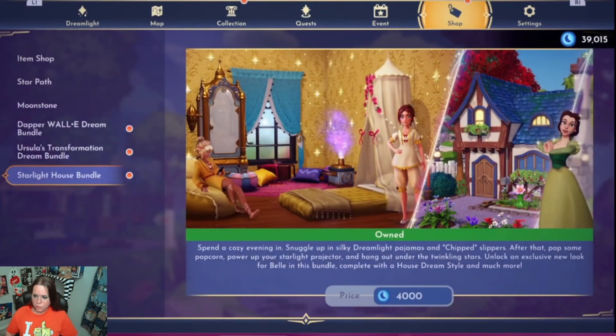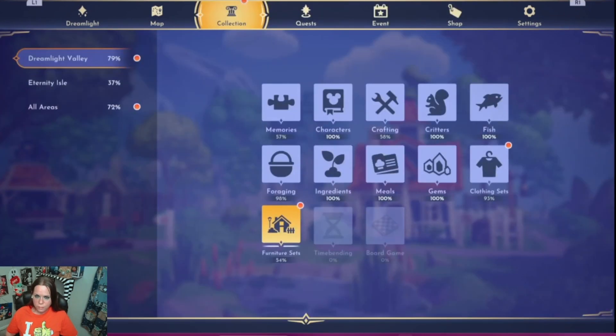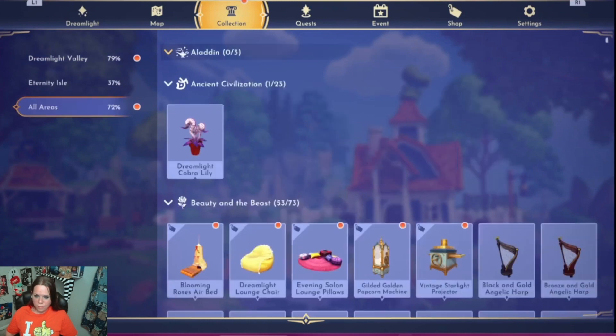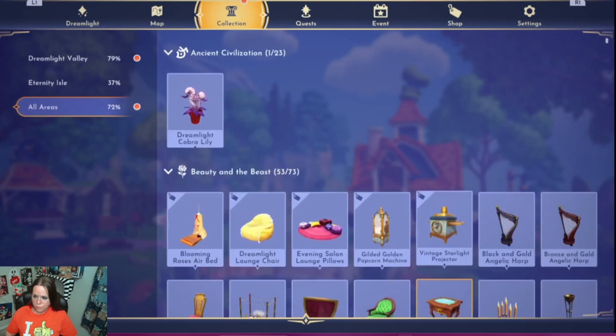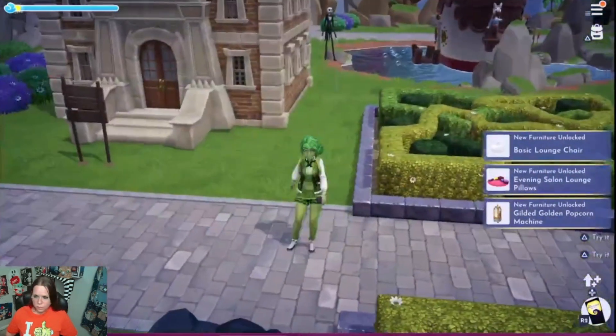It's just a bunch of stuff — it's not like the Ursula bundle or the Wally bundle. That's a lot to take in. Beauty and the Beast items, all right, nice.